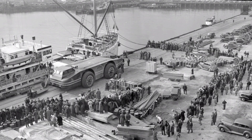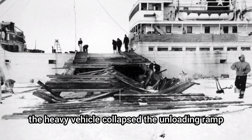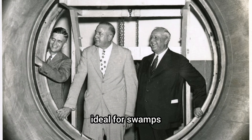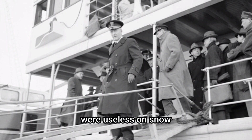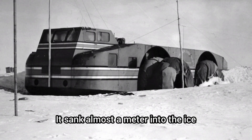Upon reaching Antarctica, the heavy vehicle collapsed the unloading ramp. Worse still, its large treadless tires — ideal for swamps — were useless on snow, and the cruiser sank almost a meter into the ice.